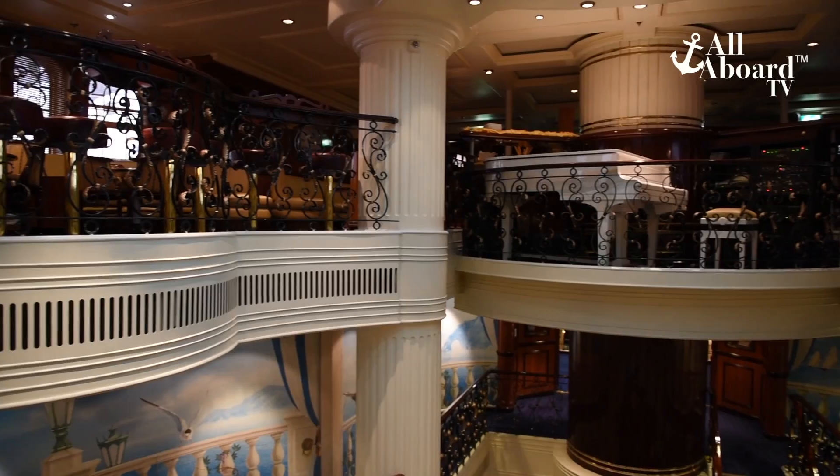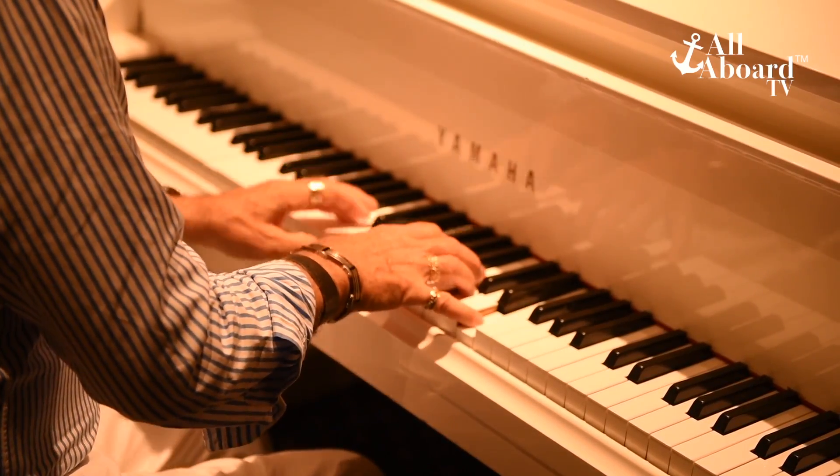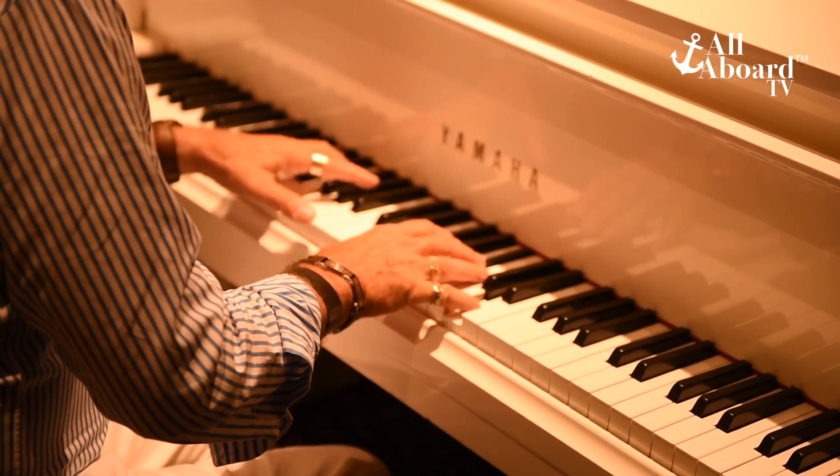A popular nighttime hangout is the Piano Bar, which featured a special guest pianist on our cruise, Emil Pendolfi. It was great to see everyone gather around after dinner each night to enjoy his music.